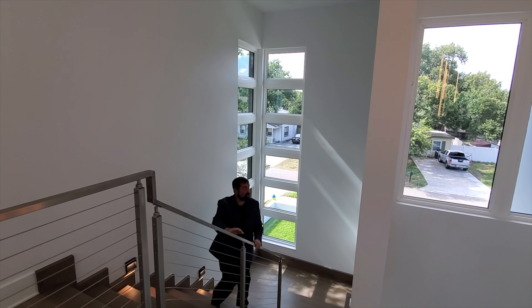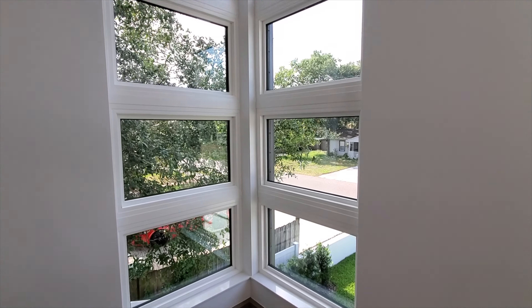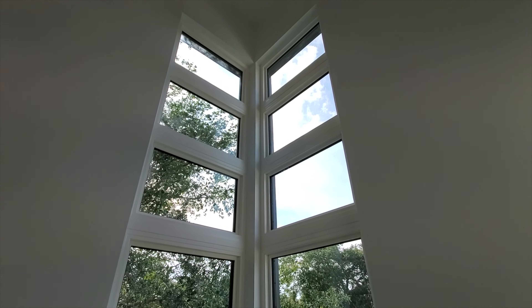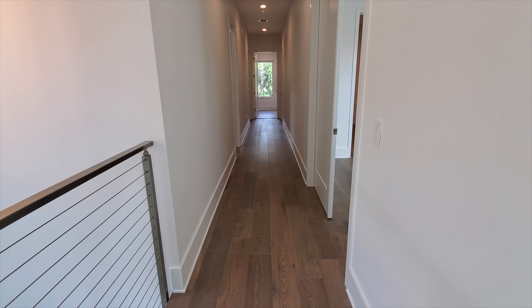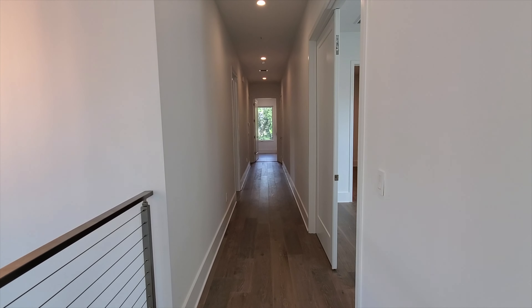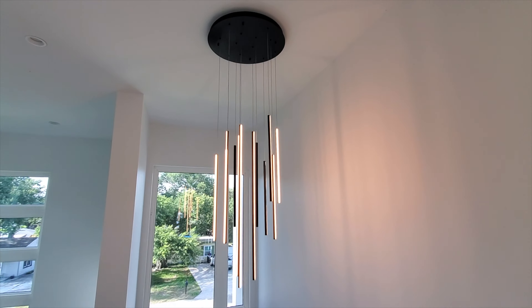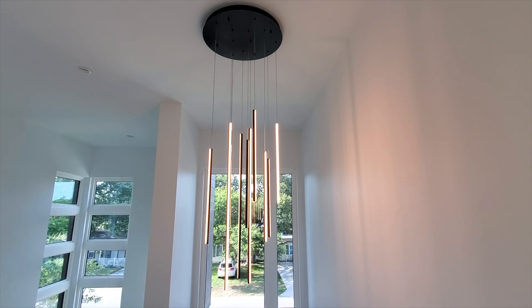Coming up the stairs, notice the beautiful windows visible from outside that flood the stairway with natural light as you reach the second floor. In the hallway you can look left and see more windows providing natural light, plus a great view down to the chandelier we saw when we first walked in.